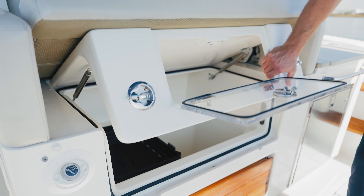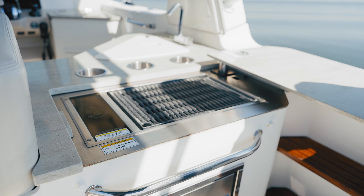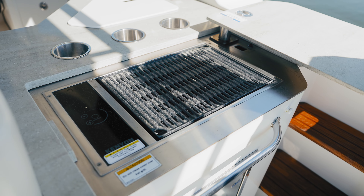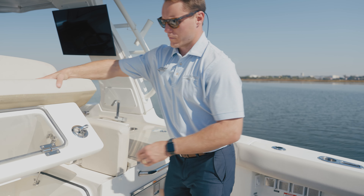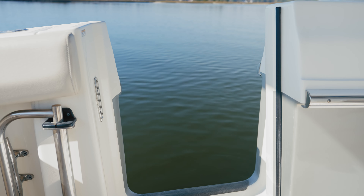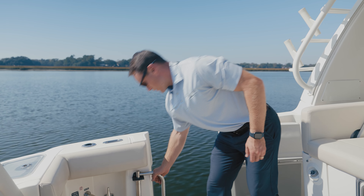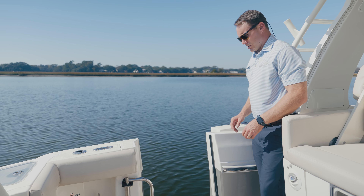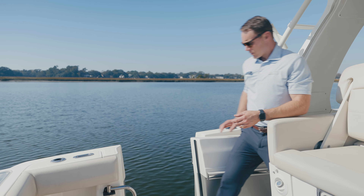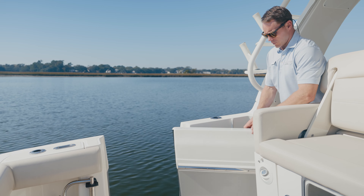Additionally, you have access to storage that you can also use as a cooler, and we also have a wet bar area with a fridge and a Kenyon electric grill concealed beneath a Corian countertop. Coming over to the port side, we have a very nice swing-in dive door or tuna door. There is a ladder that stows in place here with a stainless steel grab handle — great when you're at the beach or sandbar anchored out. Kids can jump in and out of the water, and if you're pulling in a big catch, you don't have to do so over the gunnels.